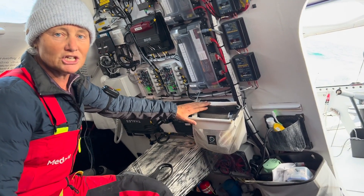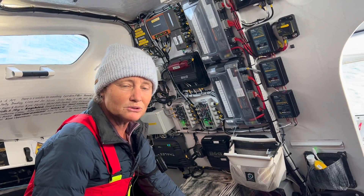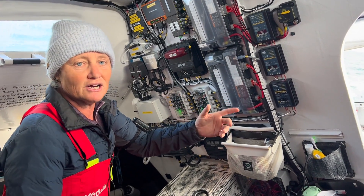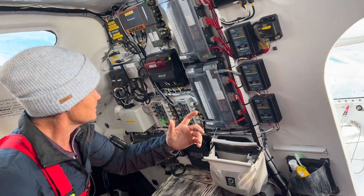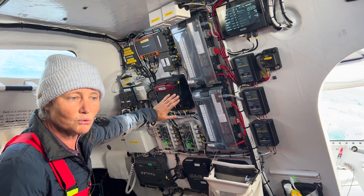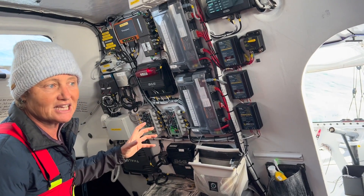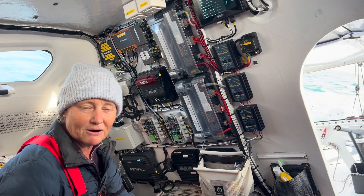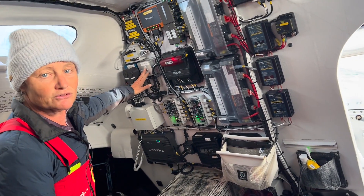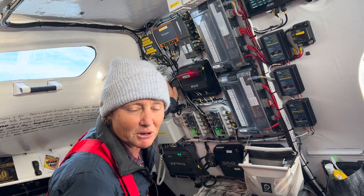Over here it's starting to get a little bit clever. We've got our two B&G autopilots — pilot one and pilot two — they're interchangeable, and if one pilot develops a fault or stops I can switch over with one button outside. This here is our B&G processor, which is taking all of the sensor information from sensors around the boat and processing that into a language that the autopilot and our instruments can understand.